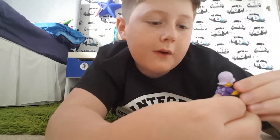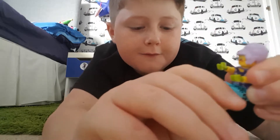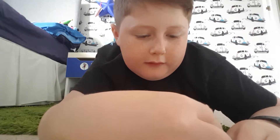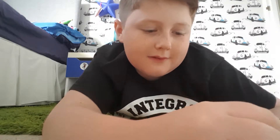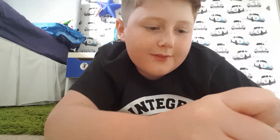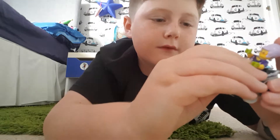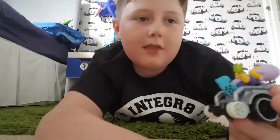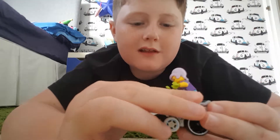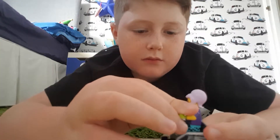I'm gonna take the plants off, take the flamingo off, take the base plate off, and then put her in the wheelchair. Oh no, she doesn't fit - she falls over, that's not good, I'm so sad! Look at how she sits in there - she just slides off. She can't even sit in the wheelchair properly.